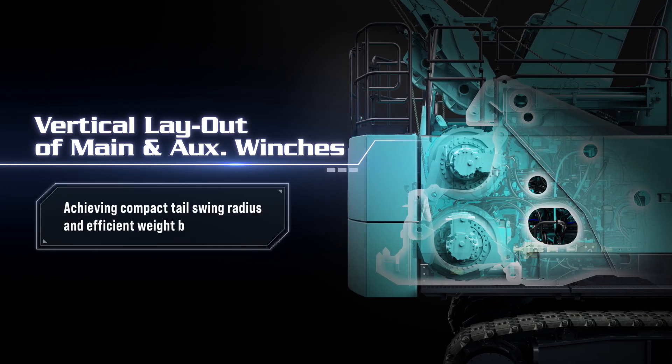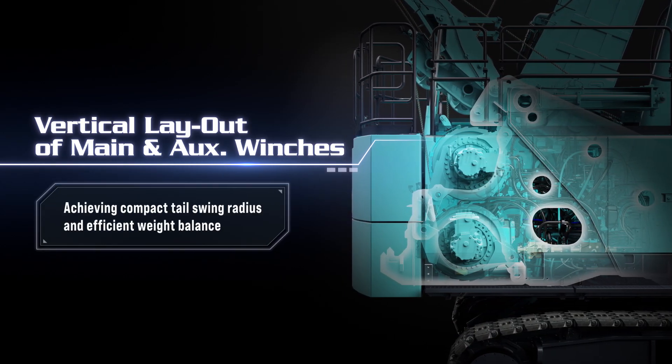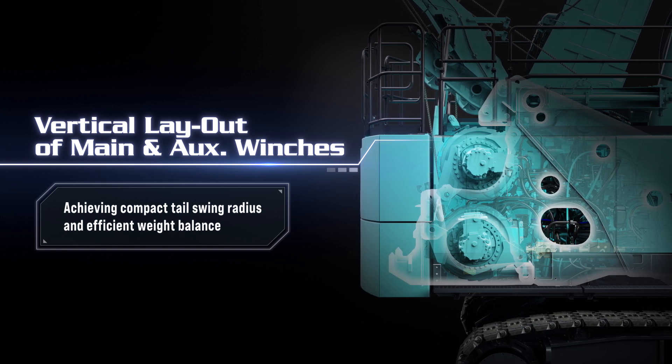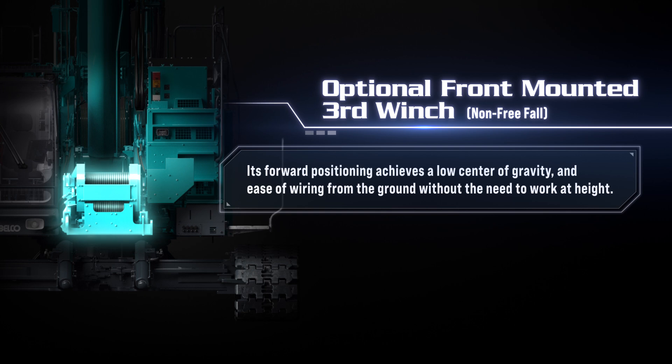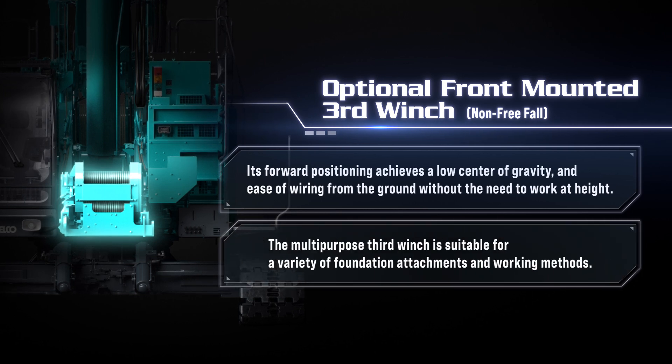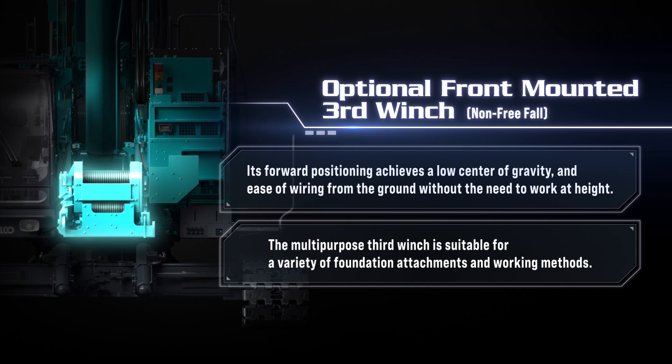The vertical layout of the main and auxiliary winches achieves a compact tail swing radius and efficient weight balance. The optional front-mounted third drum achieves a low center of gravity and ease of wiring from the ground without the need to work at height. The multi-purpose third winch is suitable for a variety of foundation attachments and working methods.